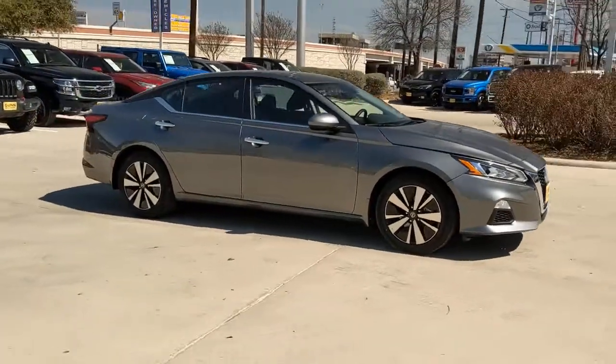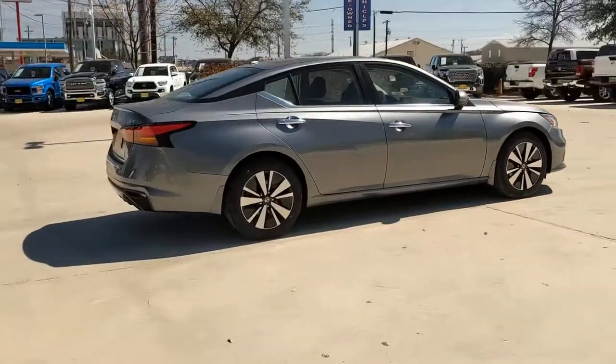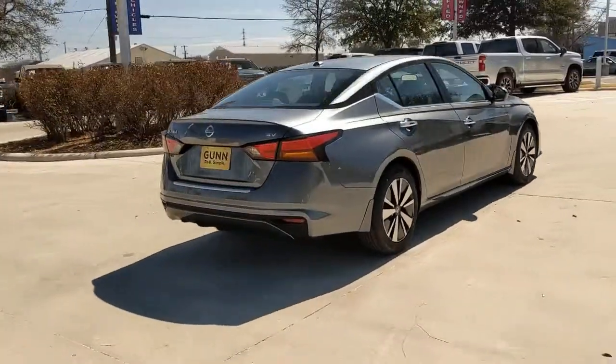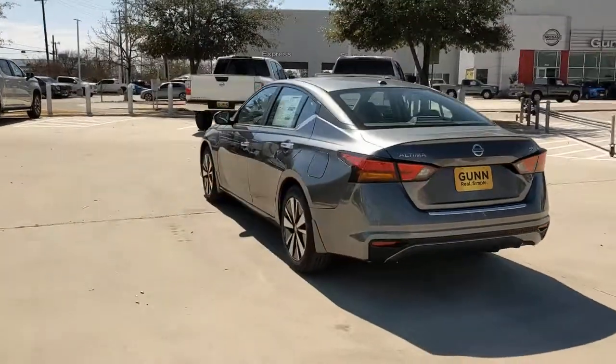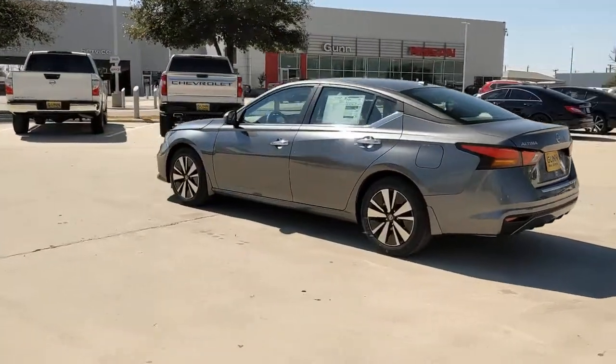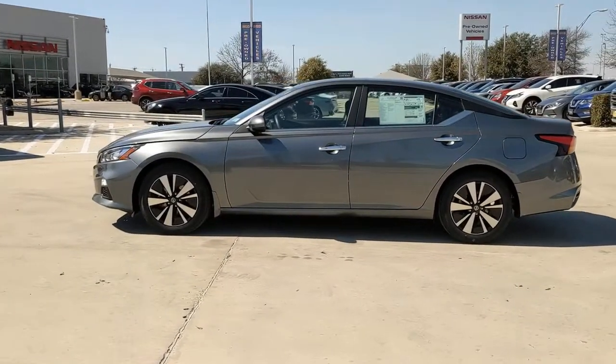This could be the car for you. The 2022 Nissan Altima. Take a closer look at this sporty and practical Altima. From its athletic performance to its available all-weather capability to its spacious, comfortable cabin, this stylish, safety-minded midsize is the ideal family sedan.